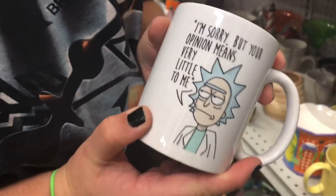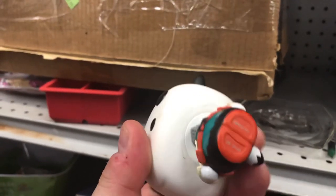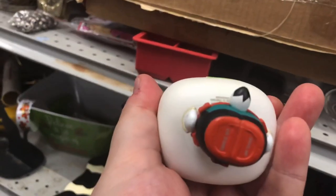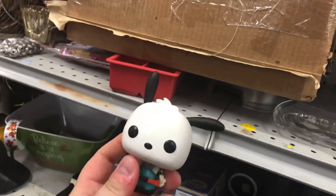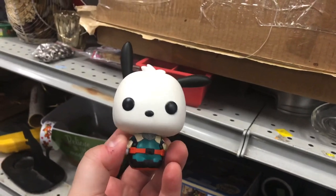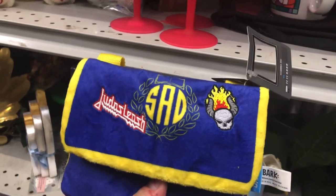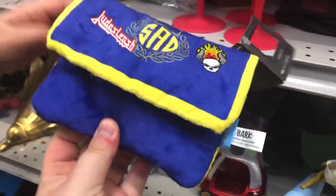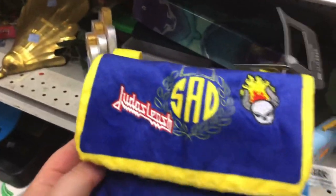Here's a Rick and Morty mug. Is this a Funko Pop? It's Sanrio — looks like Pachaco. Yeah, it says Funko. Terry's not really into Funko Pops. This really excited me and then I got let down — 'Judas Leash,' it's a dog toy. It looks like a Judas Priest fanny pack, but it's just a leash.